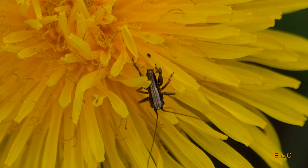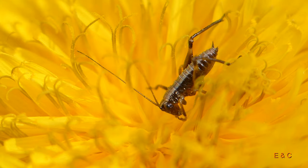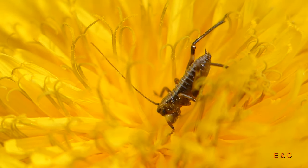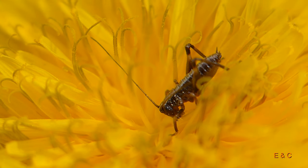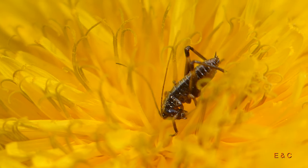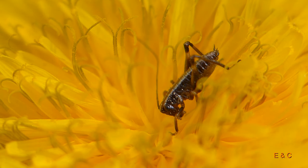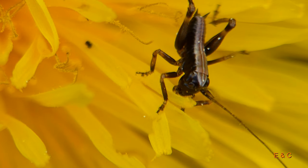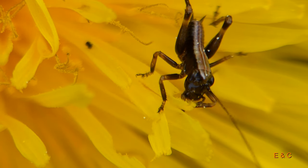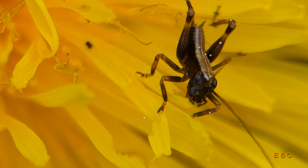Und hier unser nächster Schauspieler, den sehen wir relativ oft im Frühling, genau. In den Löwenzahnblumen. Sie sind sehr klein – ich schätze so um die 3–4 Millimeter. In etwa, ja. Also unsere Makro-Linse kommt da immer wieder an die Grenze.